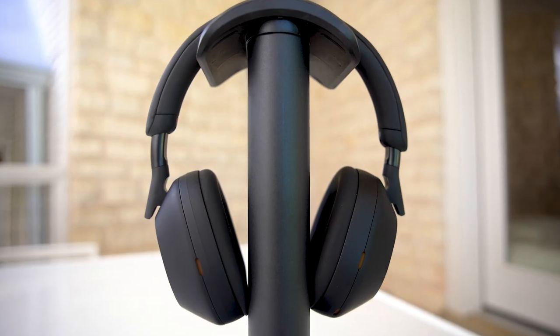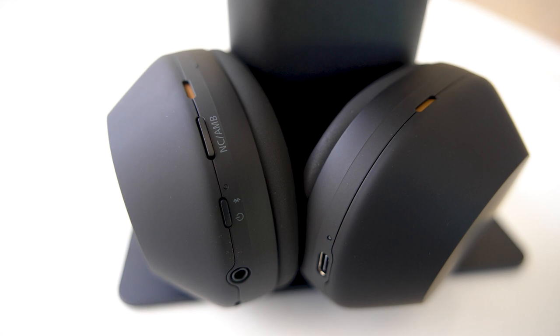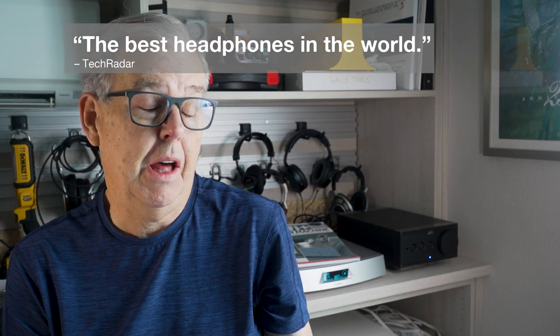Next up, we will talk about the reputation of these headphones and then try to establish how they really work. The Sony 1000 series, and particularly the 1000XM5 — but also really the XM4, which is a different driver design, so we're not talking about the same headphone — have built up quite a reputation over time. I'll put on screen some quotes from numerous reviews, and you'll see what I mean.